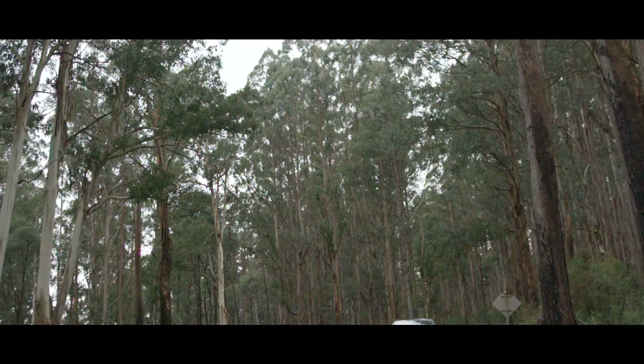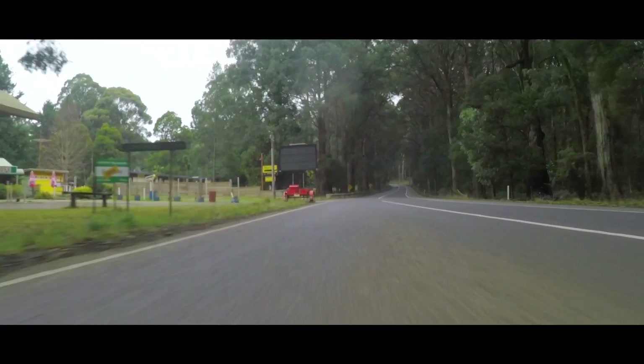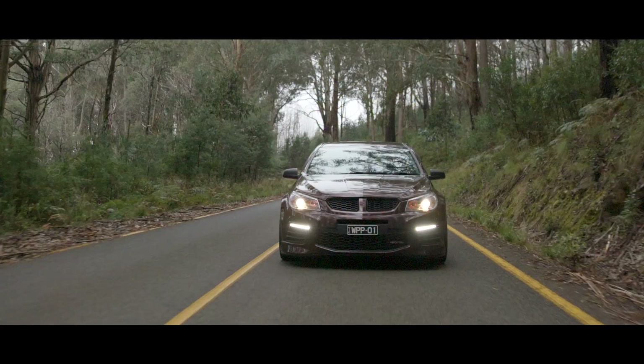Introducing the most powerful Walcanshaw Performance W Series Package ever. This is our brand new W557, the result of almost 50 years of performance pedigree, delivering an astounding 557kW and 930Nm of unbridled excitement.